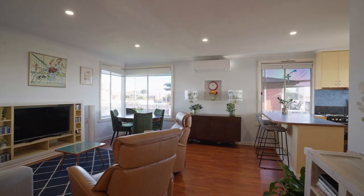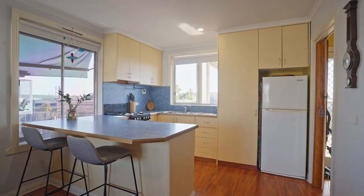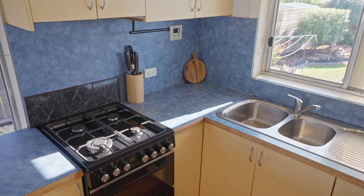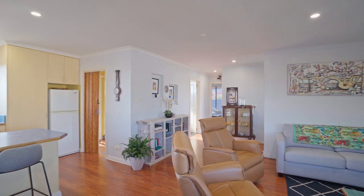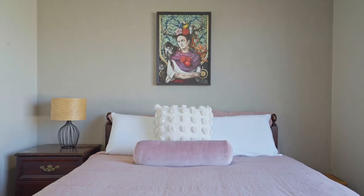Step inside and discover an open plan living area perfect for entertaining or simply unwinding after a long day. Both bedrooms are generous in size and feature built-in wardrobes, ensuring a clutter-free and organised living environment.